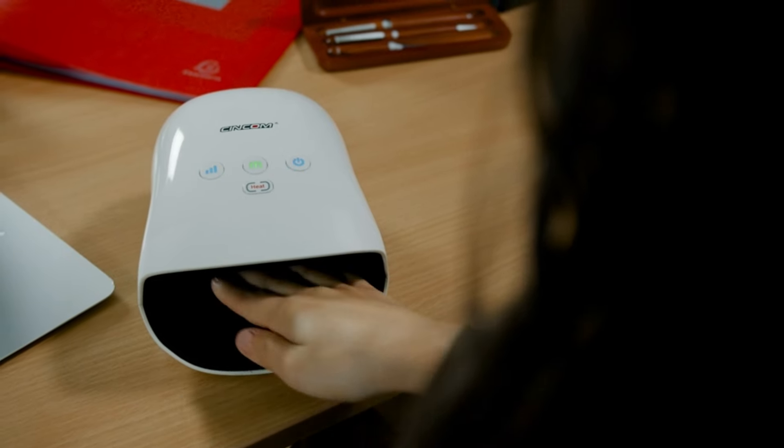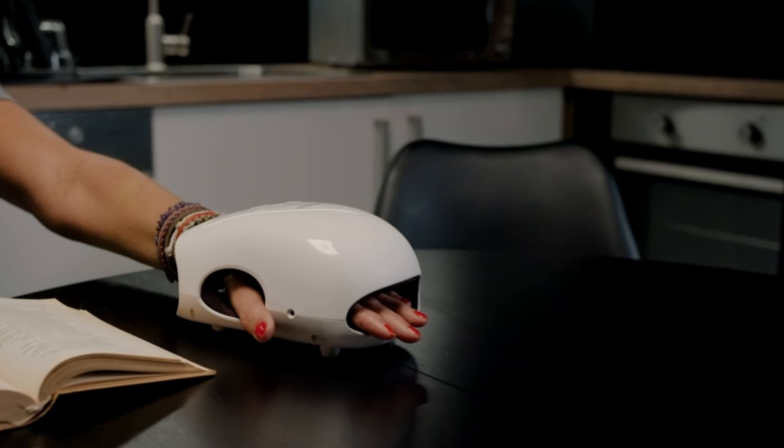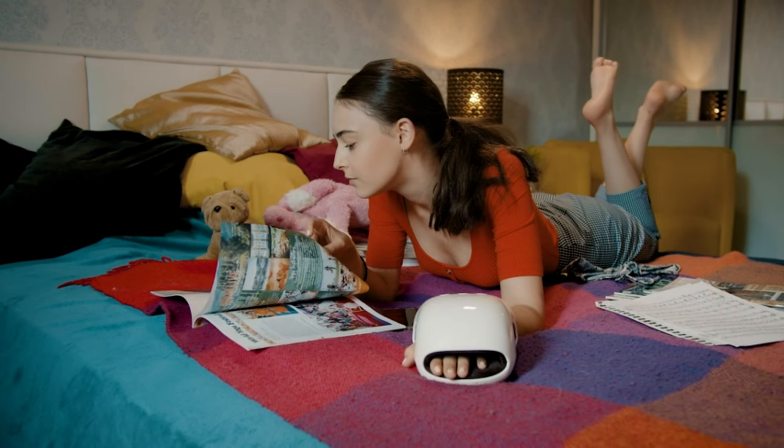The combination of heat and massage helps relax your muscles, improve circulation, and alleviate pain. It's a great tool for maintaining hand comfort and health throughout the day.